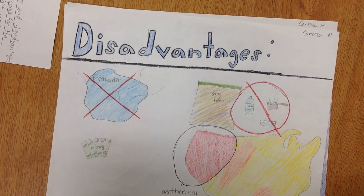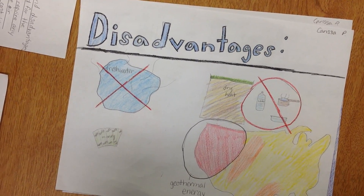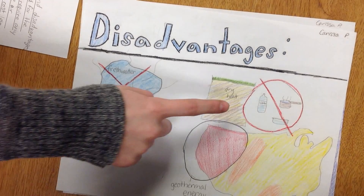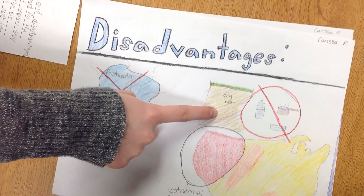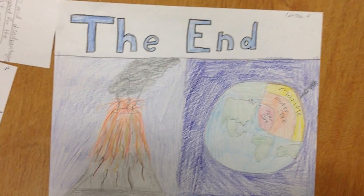Large quantities of fresh water are used to make steam. Lastly, people who live in areas of the world where there's only dry heat won't get fresh water for drinking, cooking, and bathing. That's all about geothermal energy.